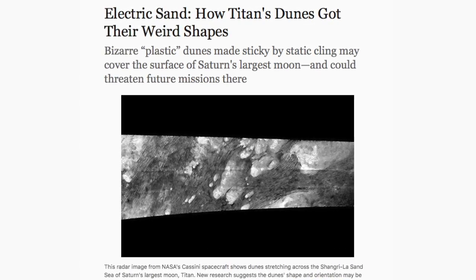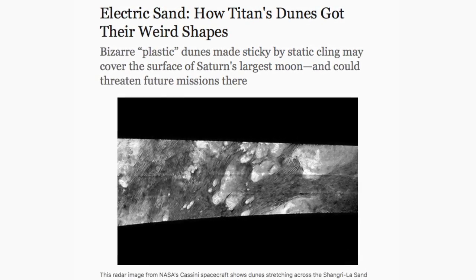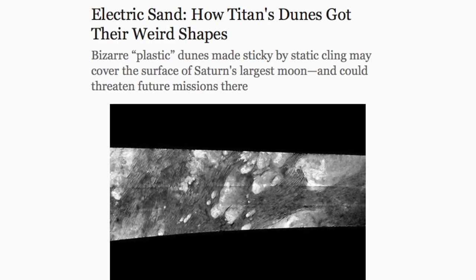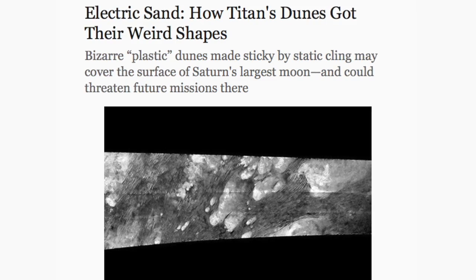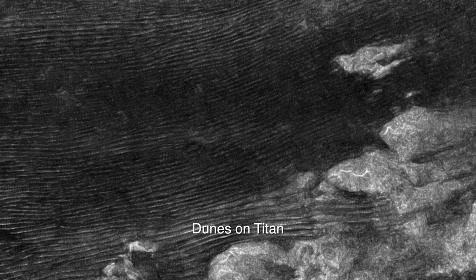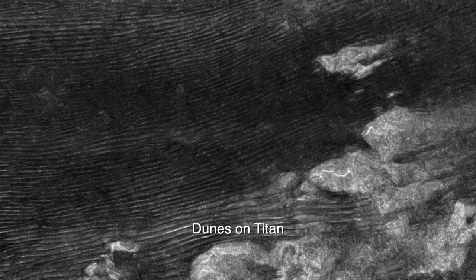Scientists studying the mysterious sand dunes of the Saturnian moon Titan are reporting that electrostatic forces may play a significant role in configuring the dunes' puzzling shapes. What makes the dunes especially odd is that they frequently point in the opposite direction of Titan's prevailing winds. A Scientific American article reports the team's findings: some scientists are suggesting a shocking solution to these backward-facing drifts — they may be sculpted not only by wind, but also by electrostatic forces.